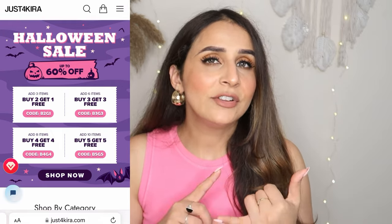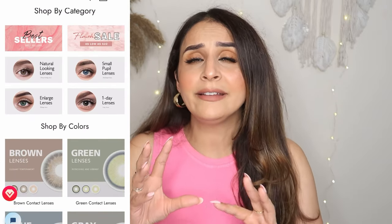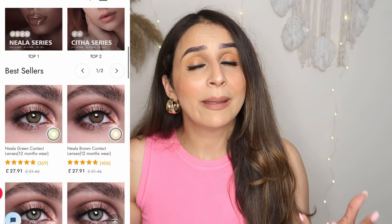Their lenses are so comfortable. If you follow my makeup videos, you will know that I like wearing lenses and I totally recommend this brand because their lenses are super super comfortable, very natural looking — they don't look fake at all. Just For Kira has a huge variety of lenses: different styles, different patterns, different colors — browns, greens, grays, blues — oh my god, they have a huge variety. You need to check their page.